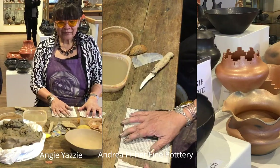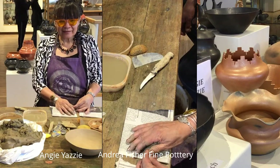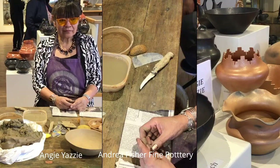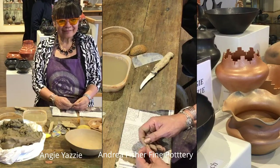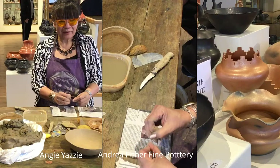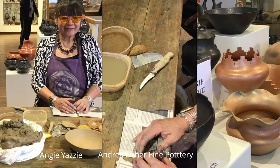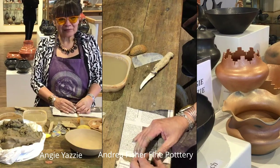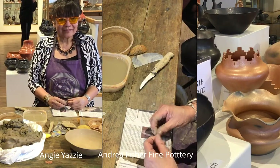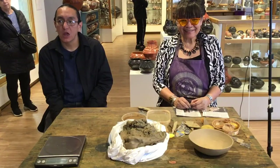Hello, everyone. Welcome to Conversations and Demonstrations with Native American Potters. I'm Andrea Fisher, and today is April 5th, 2024. We're here in Santa Fe at Andrea Fisher Fine Pottery. We are delighted and privileged to have two wonderful potters here that we're going to share with you for about one hour. We have Angie Yossi and her son Eric Marcus, and they are both from Taos Pueblo.